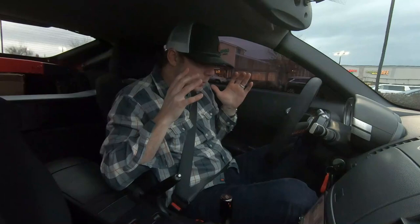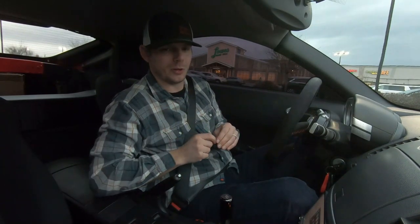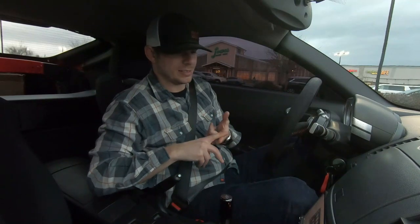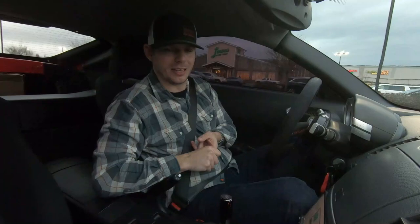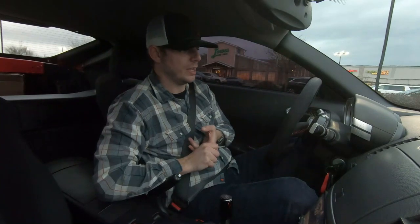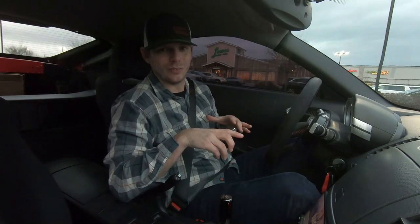I hope you guys will continue following along — it's going to be a fun project with some maintenance items to dial in and performance enhancements coming in the very near future. We've got parts starting to stack up in the garage, so let's get to it. Thank you guys very much for watching. I appreciate the continued support for both this car and the Q50. If you haven't already, please subscribe to the channel for more. See you in the next one.